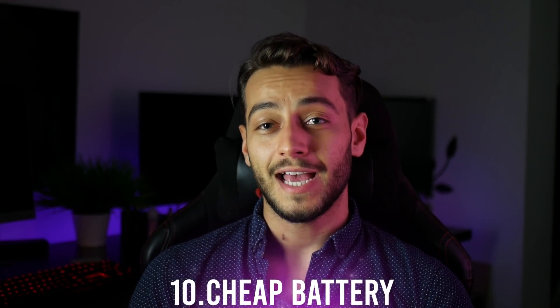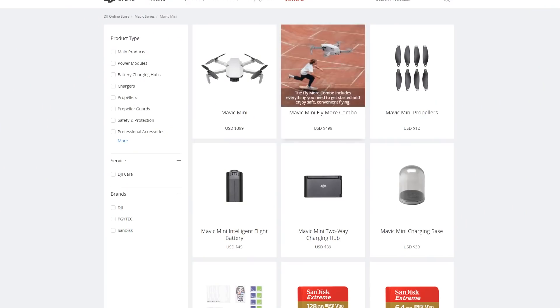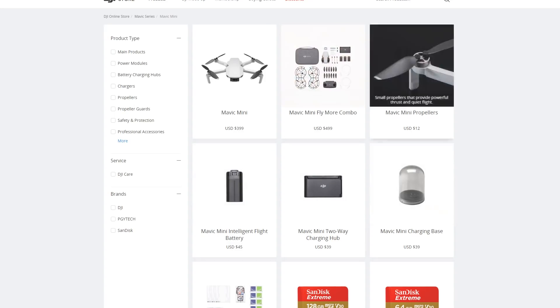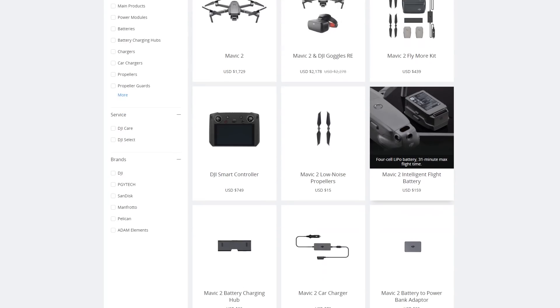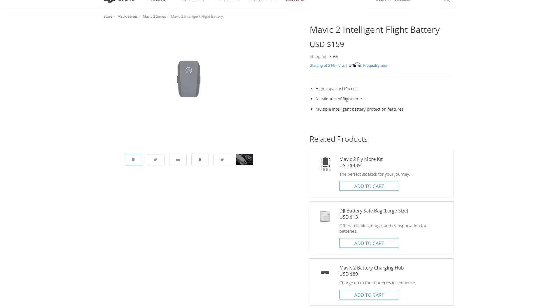Number 10 is the price of these batteries. Considering you can fly for up to 30 minutes, you pay only $45 for one of them. If you compare that with the price of a battery that lasts about the same amount of time — the DJI Mavic 2 battery — you can see it's quite the difference. So you can afford losing some batteries here and there.